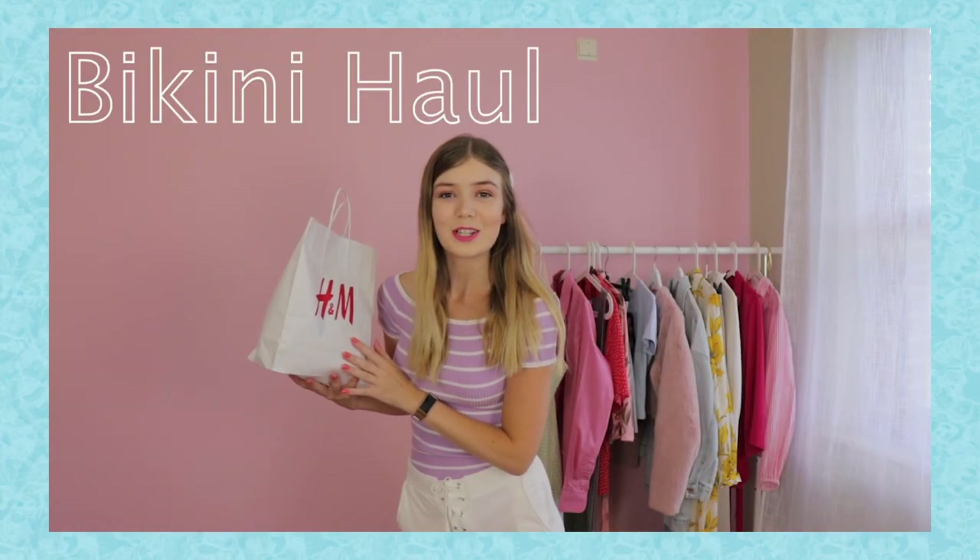It's time for a bikini shop vlog from H&M. Welcome to my channel.